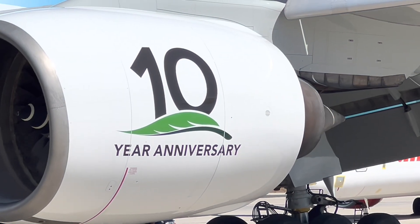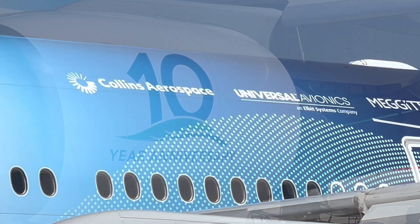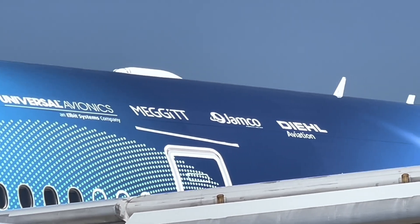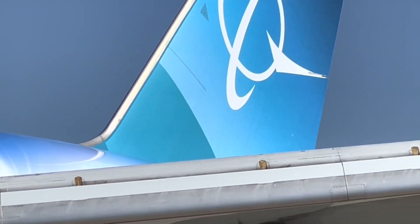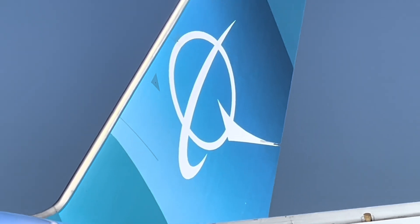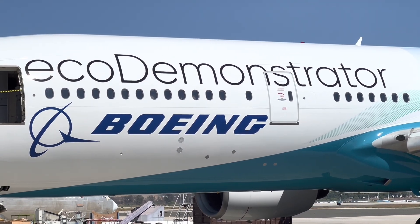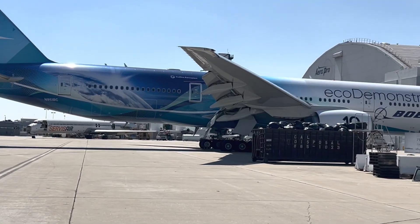The Boeing Eco-Demonstrator program accelerates innovations by taking promising technology out of the lab and testing them in the air to solve real-world problems for airlines, passengers, and the environment. Eight planes — this will be the ninth plane that has served as the flying testing bed for this program since the beginning in 2012.